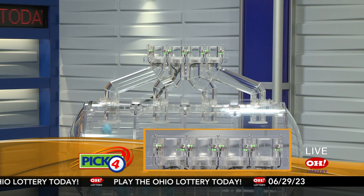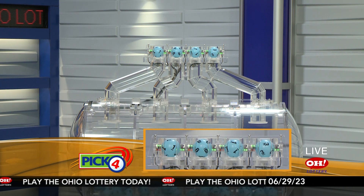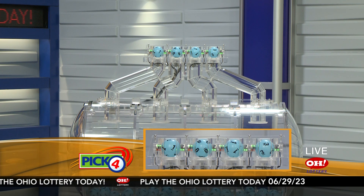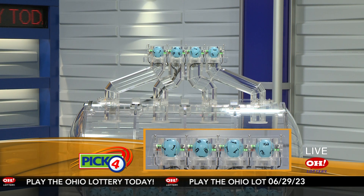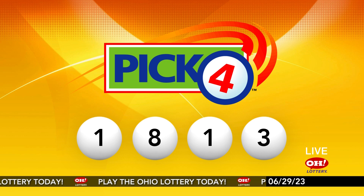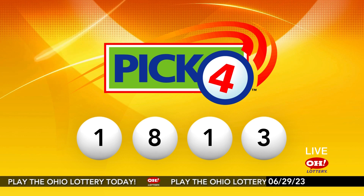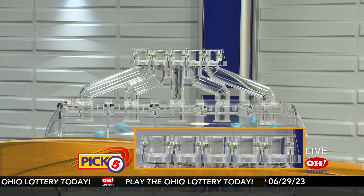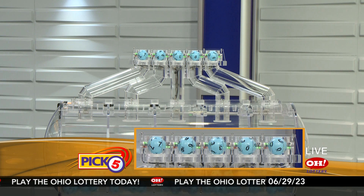Now the winning Pick 4 numbers: first up is a one, next an eight, next a one, and finally a three. Today's midday Pick 4 numbers are one, eight, one, three.